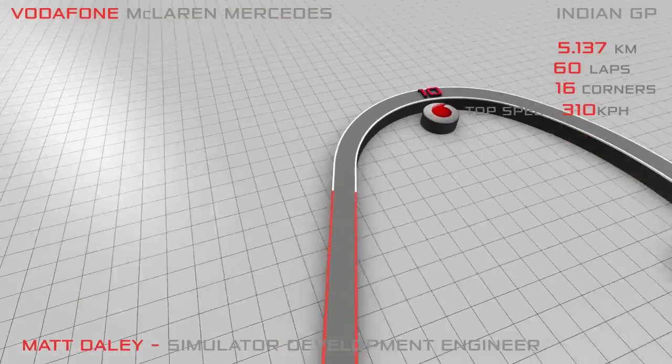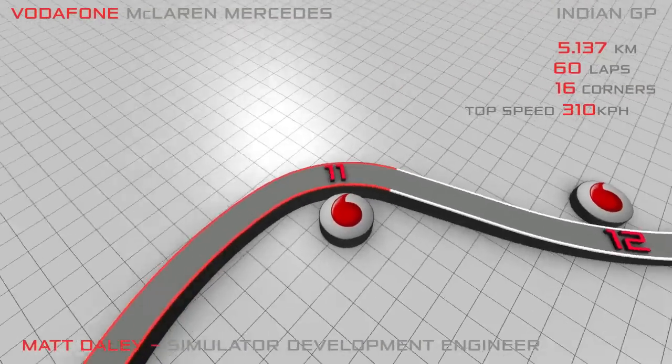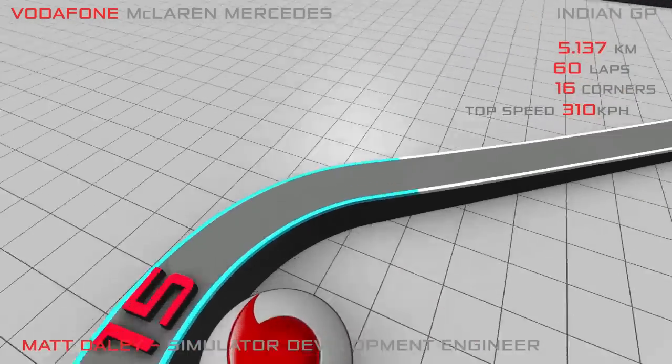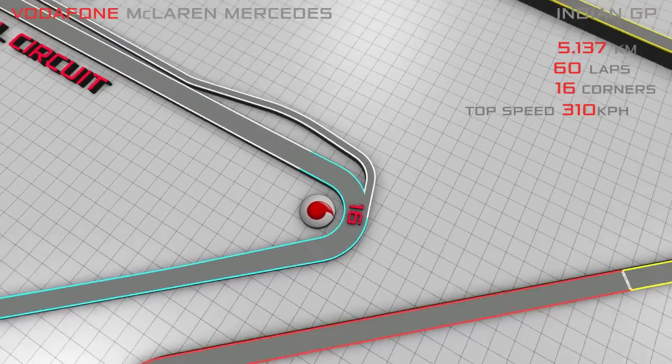Welcome to round 17 of the 2011 Formula One World Championship. I'm Matt Daly. I work in the simulator team at McLaren, and this will be the first time India's ever hosted an F1 race.